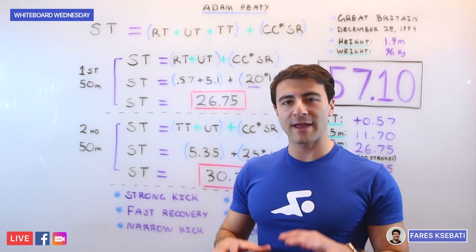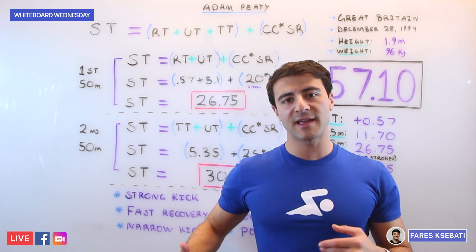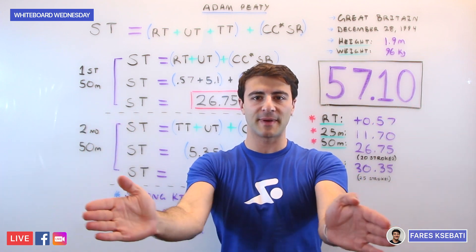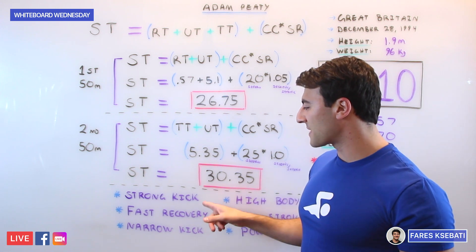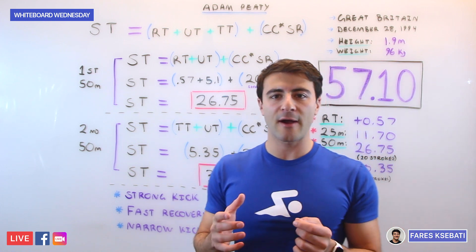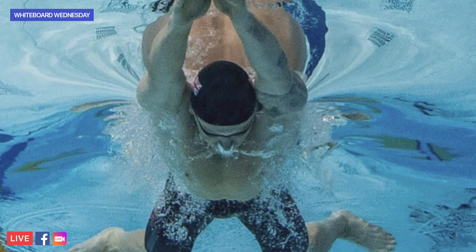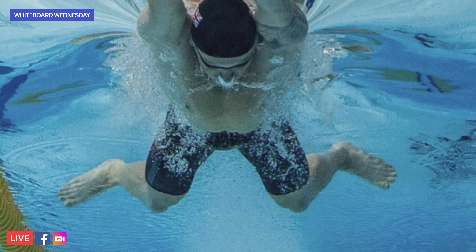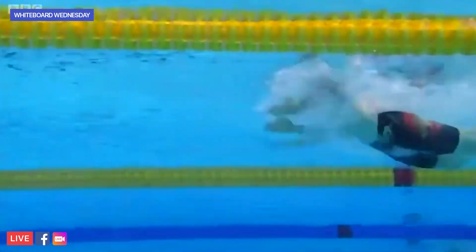Third, the best breaststrokers have a very narrow kick. It's not enough to just have a strong kick — if your kick is too wide, you actually increase the amount of resistance in the water, and the increased propulsion of having a big wide kick is negated. The best breaststrokers not only have a strong, fast-recovering kick, but it's also very narrow, meaning your knees are just inside the line of your hips and shoulders. The only parts that stick outside your body line are your ankles, feet, and part of your shins. They have all this power in a very compact, small kick.